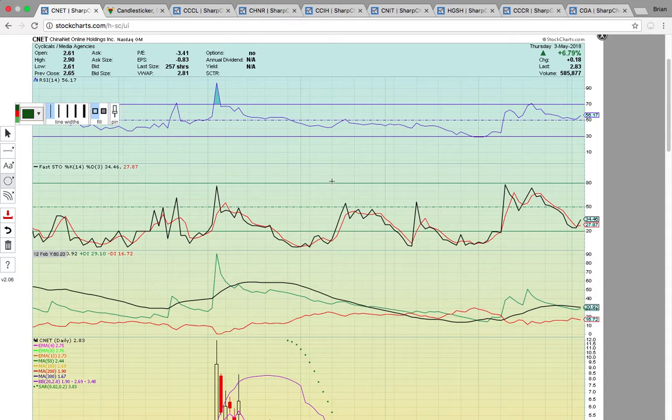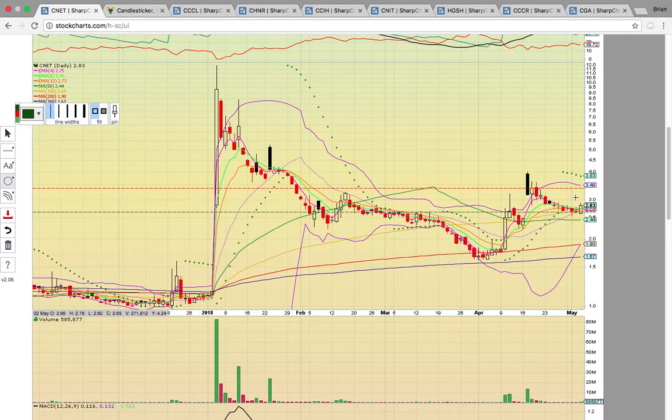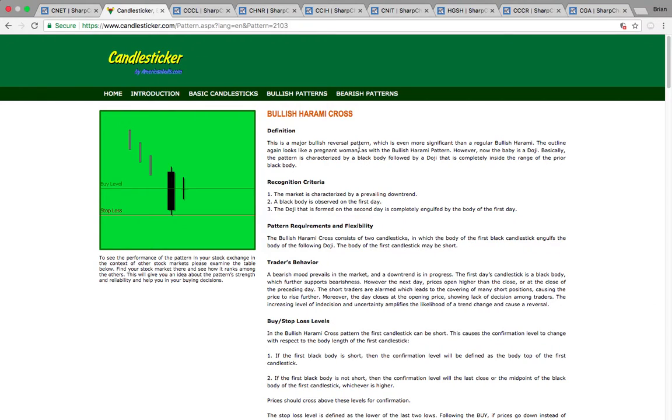We'd love to see you in the chat. If you check out ticker symbol CNET here, it closed up nearly 7%. If you look over here, it came down and it's bouncing off of the middle Bollinger Band and the 100-day simple moving average at 269. It needs to hold those levels. 269 is the big support level. And today there was a bullish Jeremy Cross reversal pattern that was confirmed today.